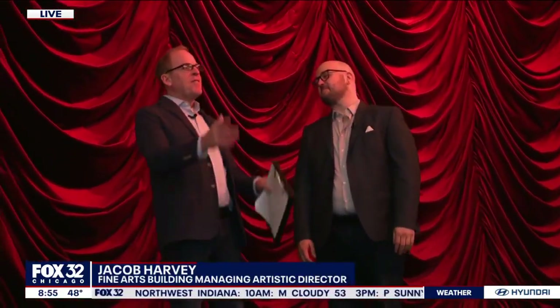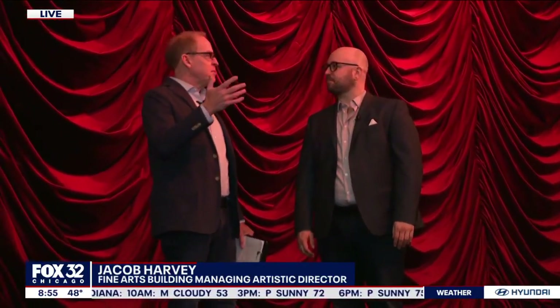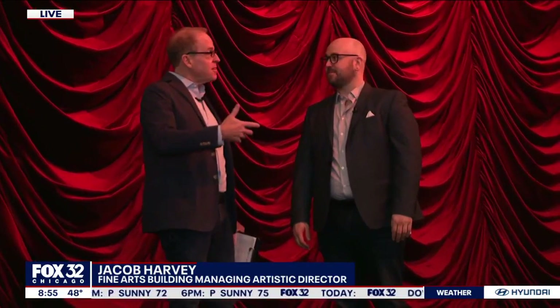First, I want to introduce to you Jacob Harvey, who's the managing artistic director here. So the very first thing — I get on an elevator and I knew this was historic, this was different.